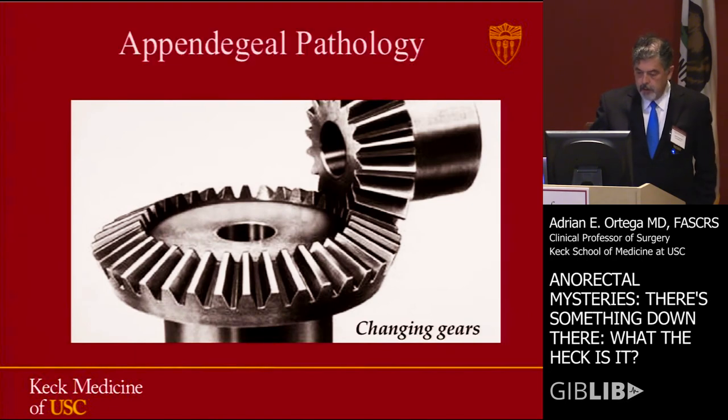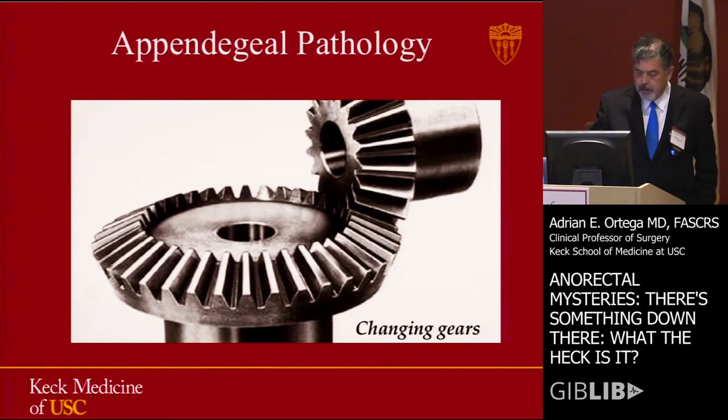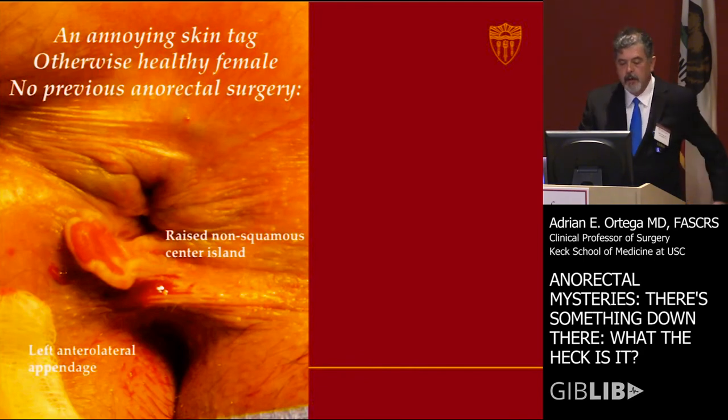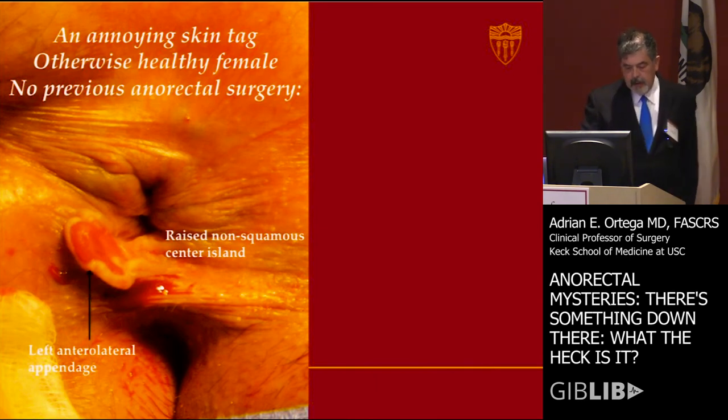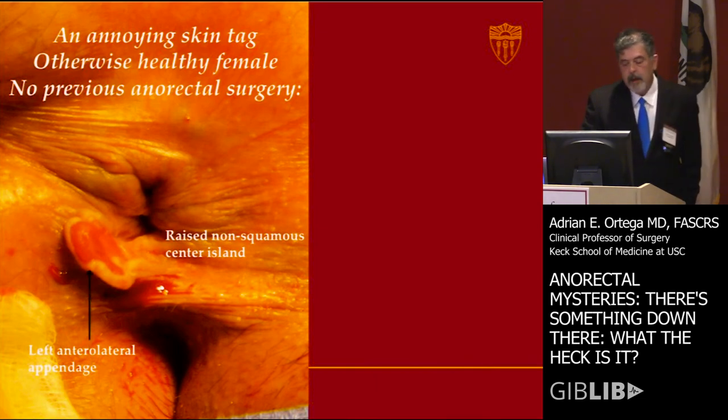We can change gears a little bit to what we call appendageal pathology. This is an annoying skin tag in an otherwise healthy female with no previous surgery. You can note that she has a left anterolateral appendage.